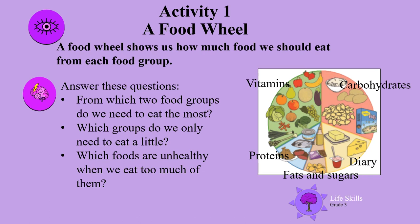Answer these questions. From which two food groups do we need to eat the most? Which groups do we only need to eat a little? Which foods are unhealthy when we eat too much of them?